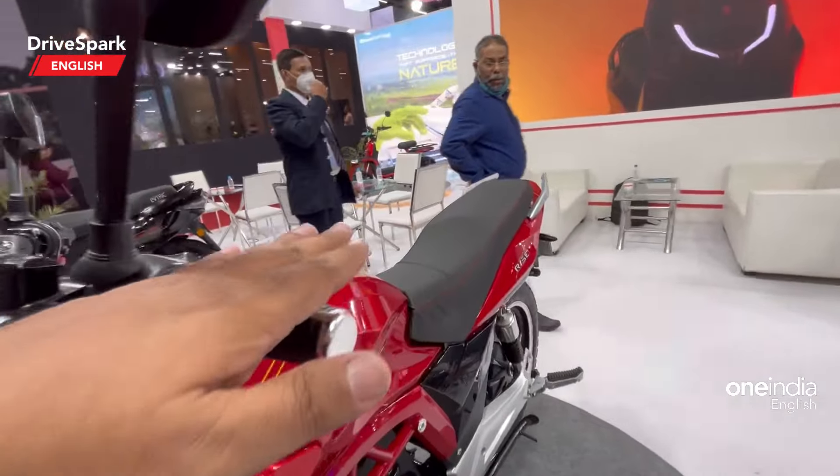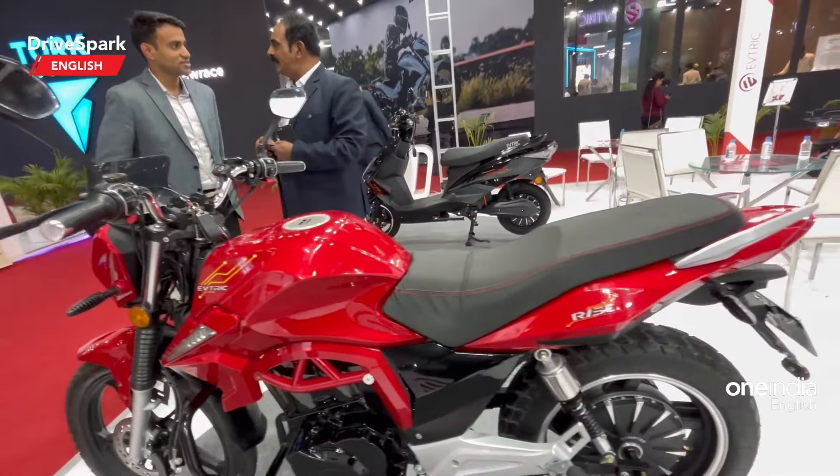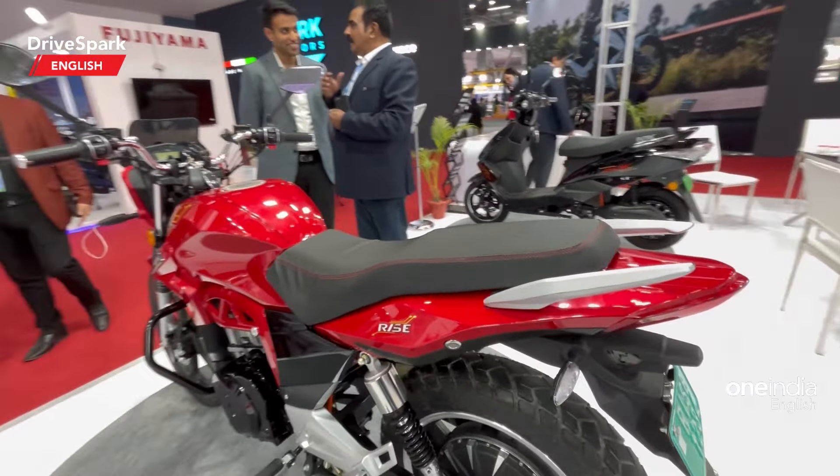You get headlamps, and I've done an extensive video of this motorcycle on DriveSpark — you can go check that out.